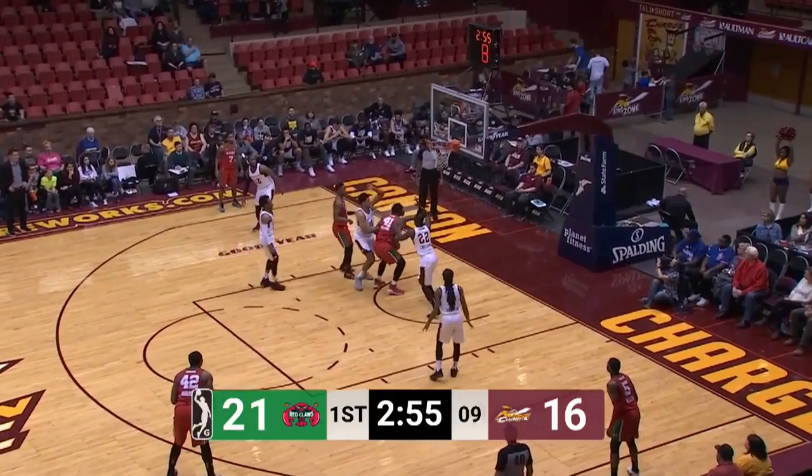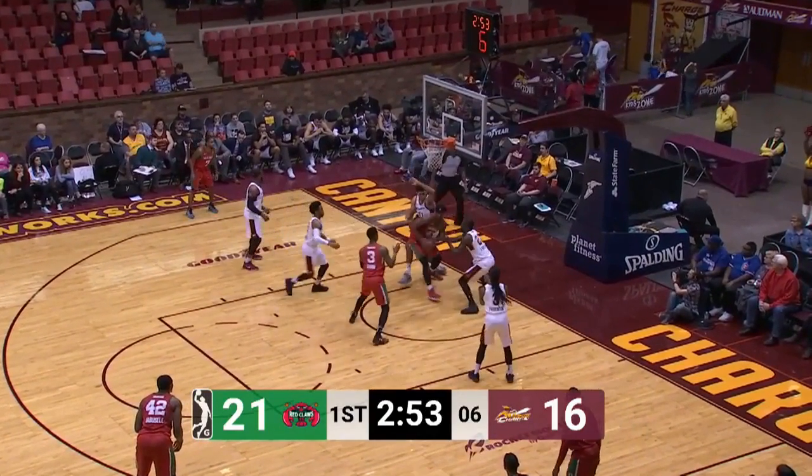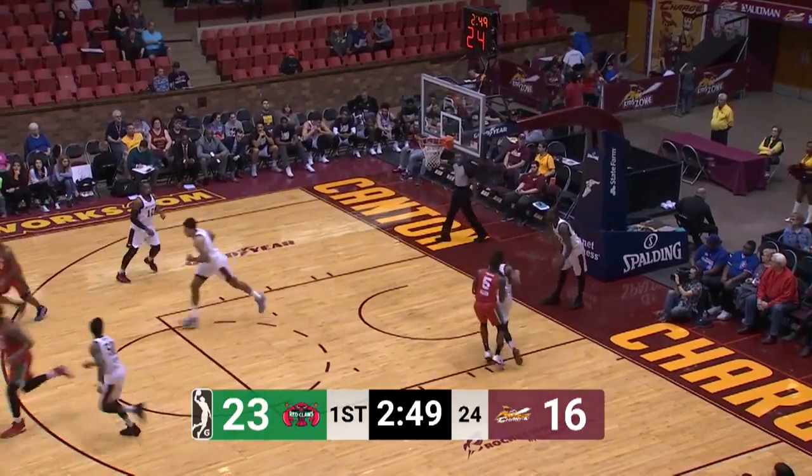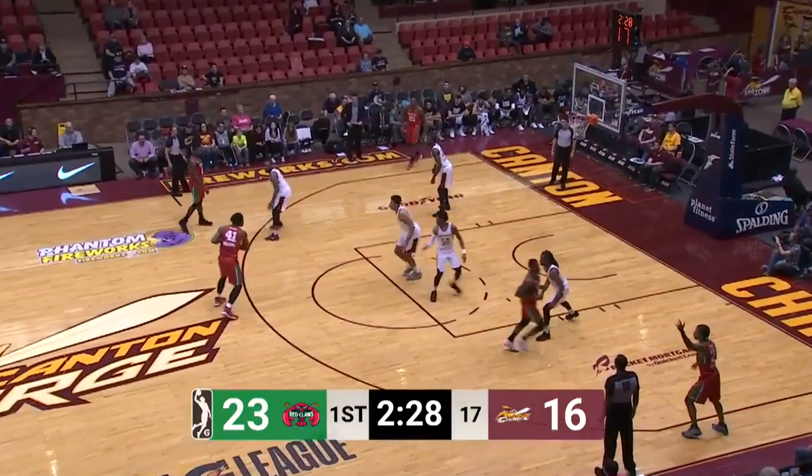The left elbow — inside of the left block, blocked away by Grant Jarrett from behind. Williams gets it back, muscled it up and in. Devin Williams, Red Claws basketball.